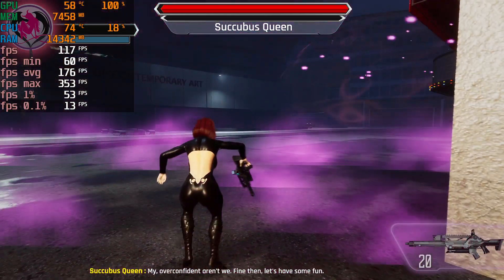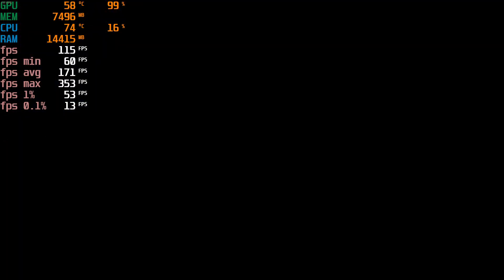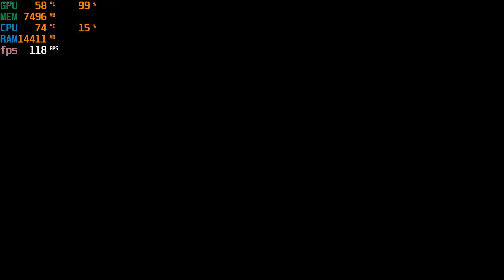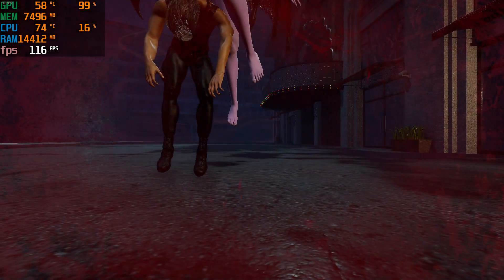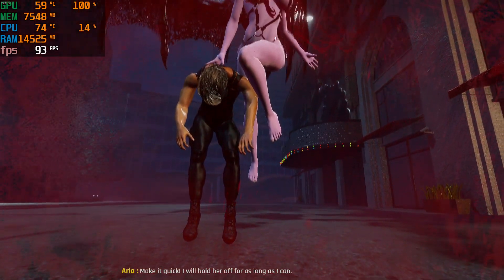C'mon! Fine then, let's have some fun. Backup is on its way, but it will take some time. Make it quick! I'll hold her off for as long as I can!